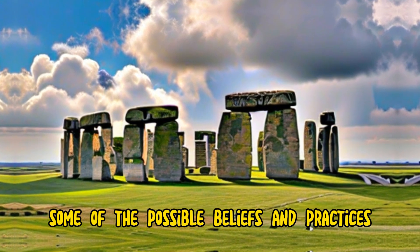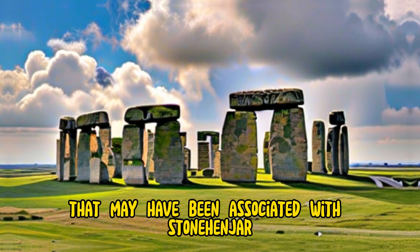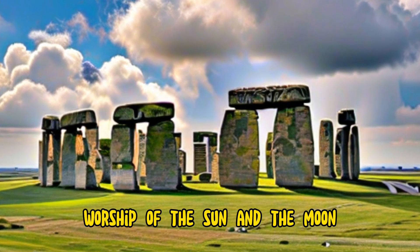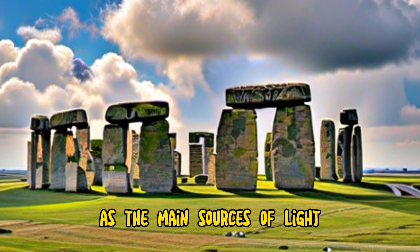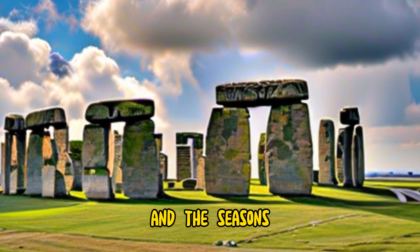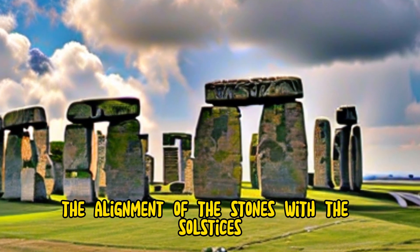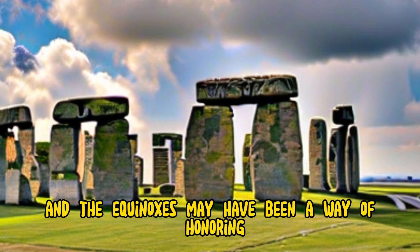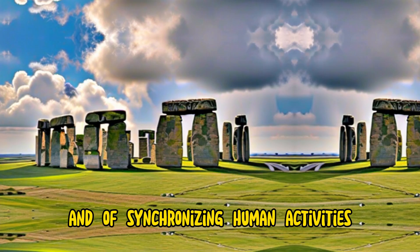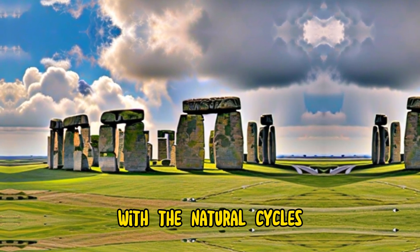Some of the possible beliefs and practices that may have been associated with Stonehenge include worship of the sun and the moon, as the main sources of light, heat, and life, and as the rulers of the day and the night and the seasons. The alignment of the stones with the solstices and the equinoxes may have been a way of honoring and celebrating these celestial bodies, and of synchronizing human activities with the natural cycles.